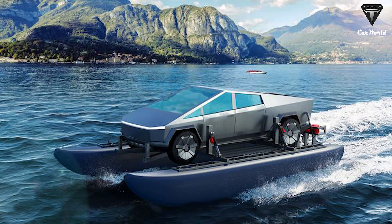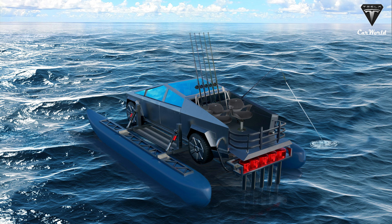Besides the frame and all the floaty parts, the CyberCat package includes sensors that read power data, pontoon pressure, and other pertinent information that ensures your electric truck doesn't become an oversized anchor stuck to the bottom of the seafloor. It also comes with built-in jacks and electric outboard motors.